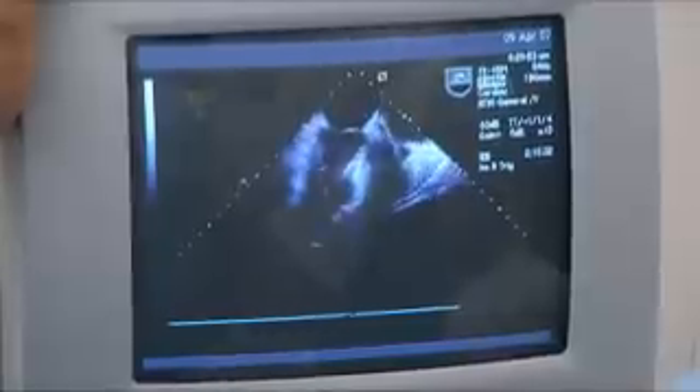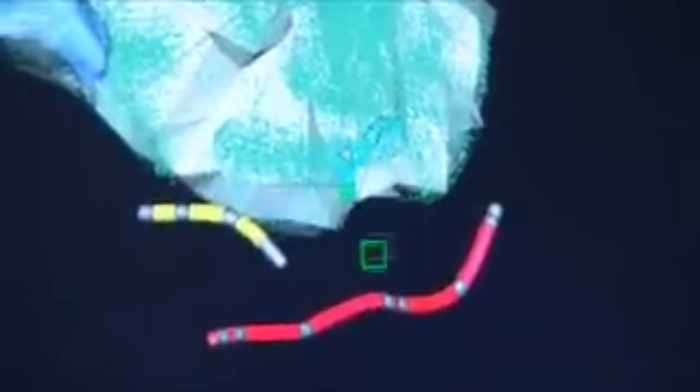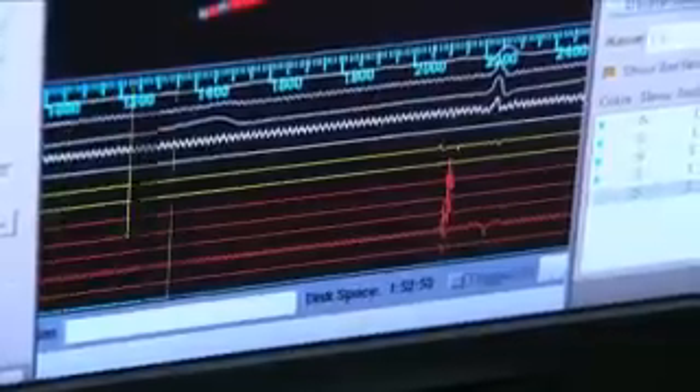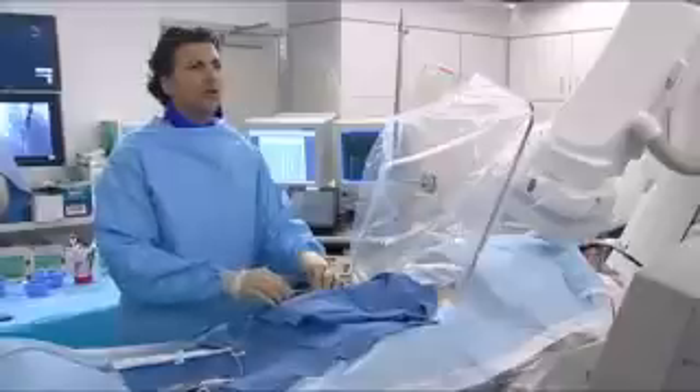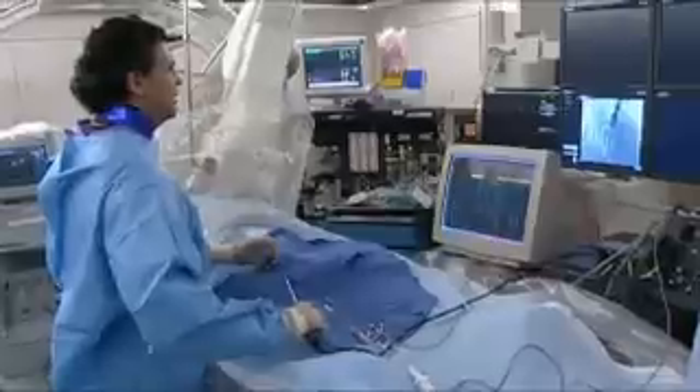You should not feel the catheters being inserted into your heart. Before your doctor can perform the actual ablation, he must identify the specific area of your heart where your arrhythmia is coming from. To do this, an electrical map of your heart is created by recording the electrical activity of your heart while your arrhythmia is active. You may experience palpitations in your chest during this time, but otherwise you will be resting comfortably.